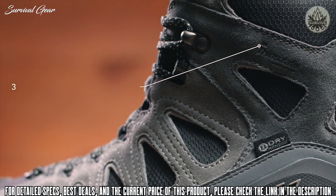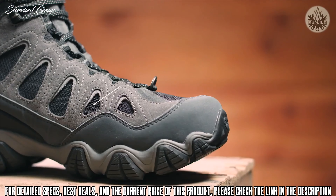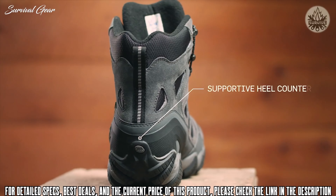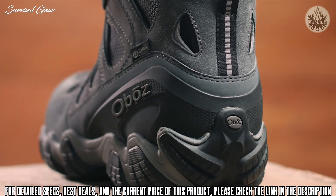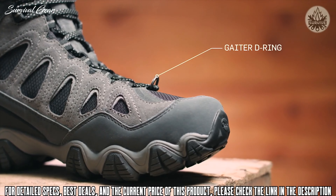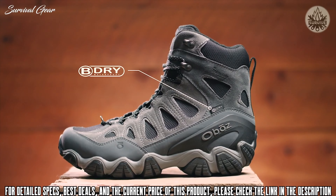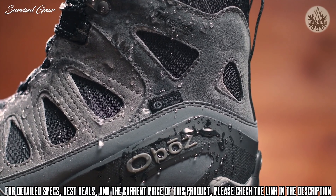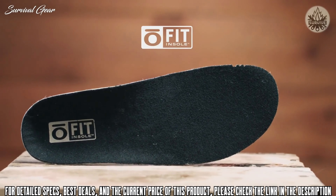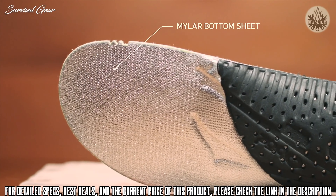This waterproof suede and fabric boot features 200-gram 3M Thinsulate insulation, large mesh vents for added breathability, a supportive external heel counter to secure your foot, a synthetic mud guard for added durability, and a gaiter D-ring at the top. The Oboz dry waterproof breathable membrane is tested to be 100% waterproof, and this boot is also treated with a durable water repellent finish.